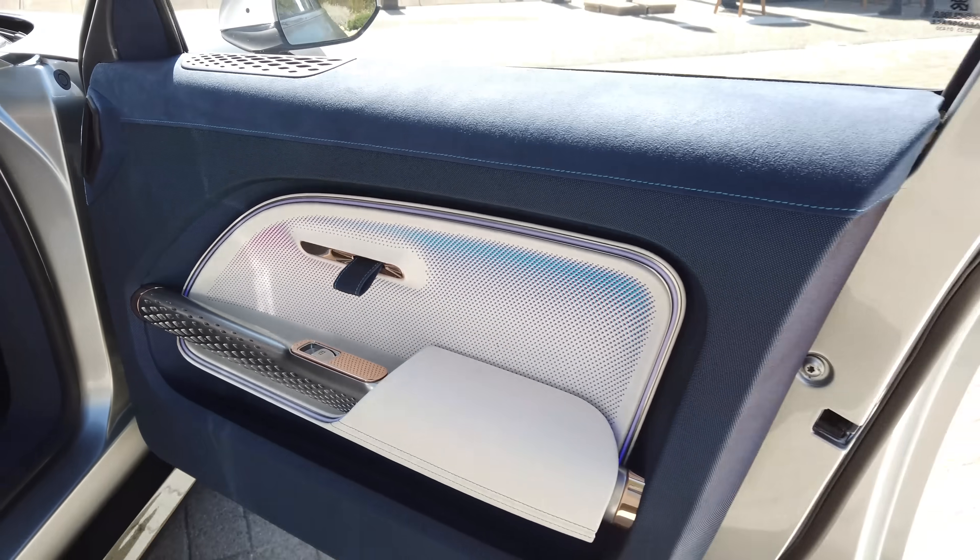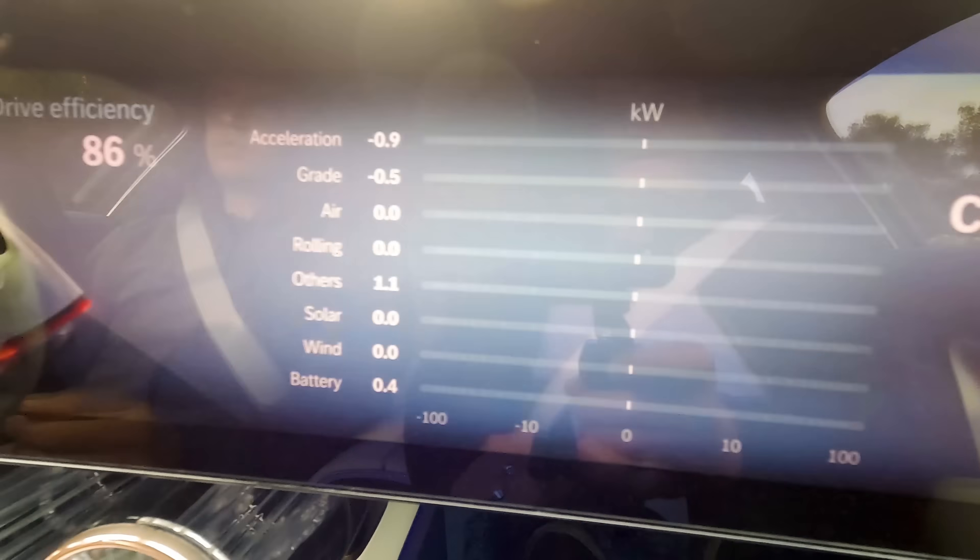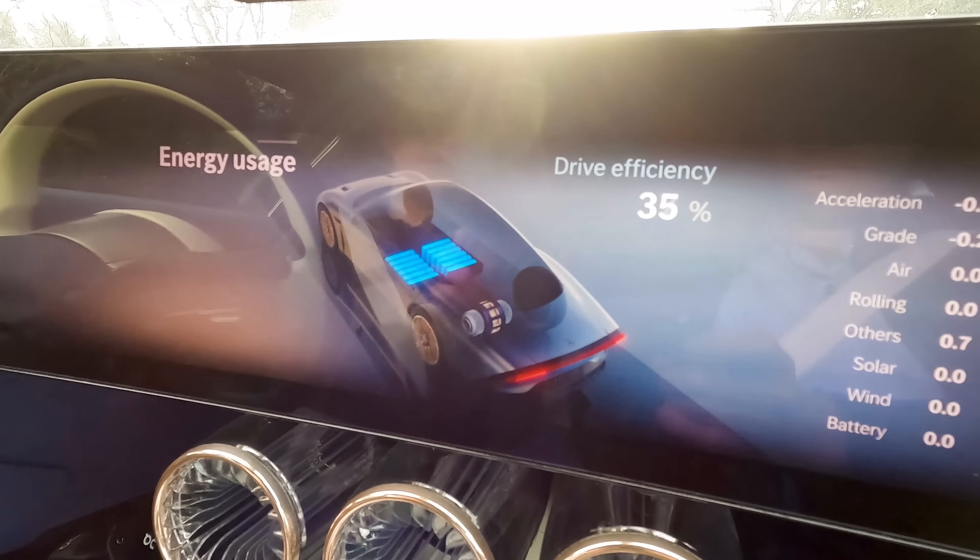I'm in the vehicle — the first non-Mercedes-Benz employee ever inside this car. And it's actually really nice. The giant screen goes from pillar to pillar and it's working, showing the route in a very glorious way. It's comfortable. If this were available for purchase and I were rich, I could probably buy this car. I love it.